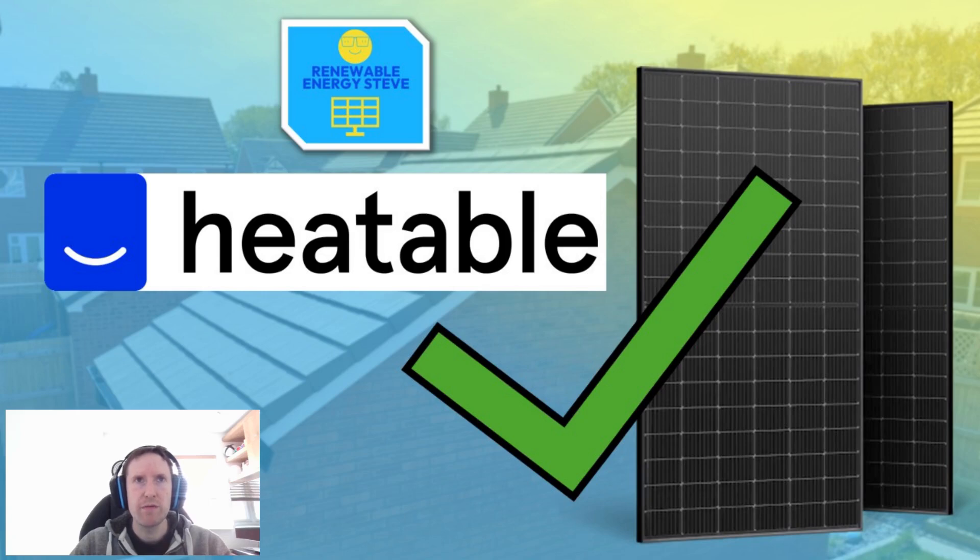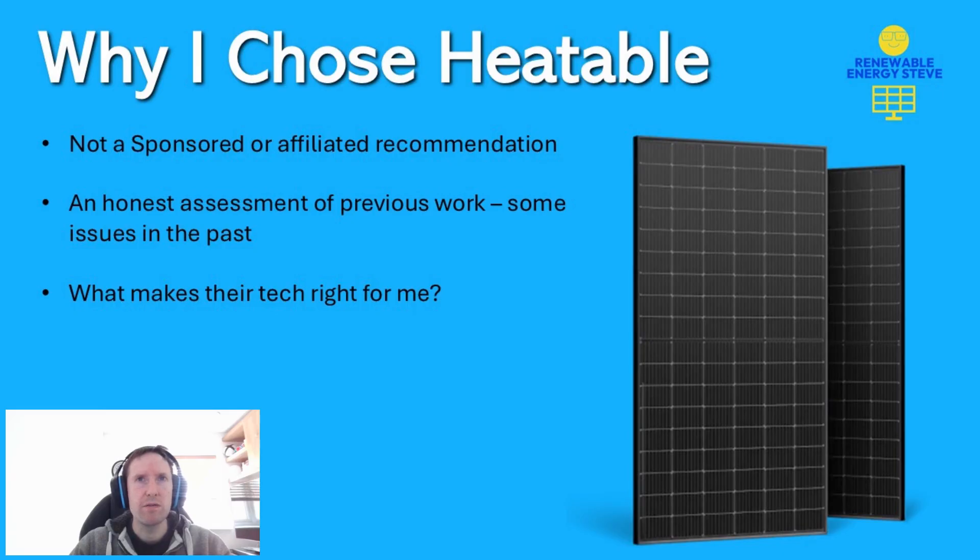Hi, I'm Renewable Energy Steve, and welcome to my video on why I chose Heatable for my latest solar expansion. Before I begin, it's worth saying this video is not sponsored by them in any way, and it's not your usual recommendation video either. It's an honest account of why I think it should be the right choice for me, taking all factors into consideration.